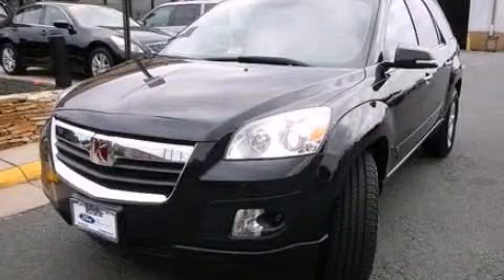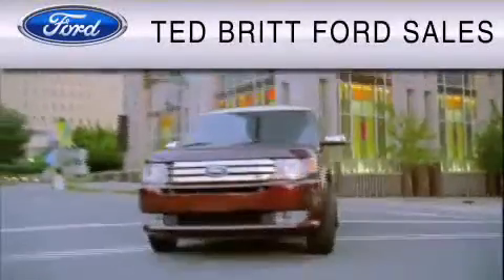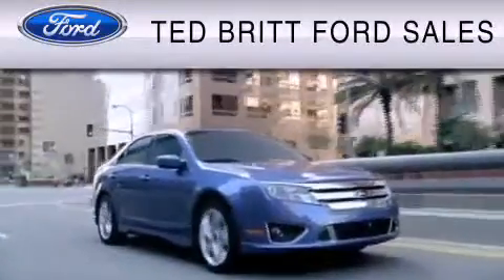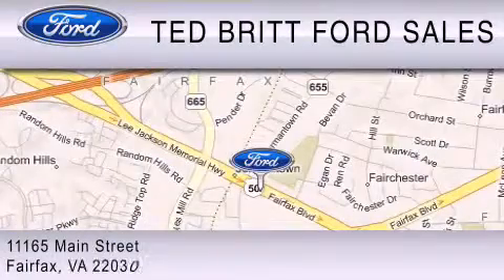Please call us today for more information on this great vehicle. Ted Britt Ford Sales is dedicated to doing everything possible to ensure that the experience you have selecting your vehicle is as pleasant as possible. We are located at 1165 Main Street in Fairfax.